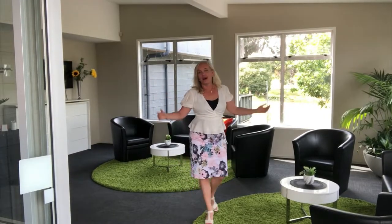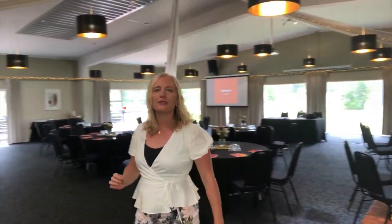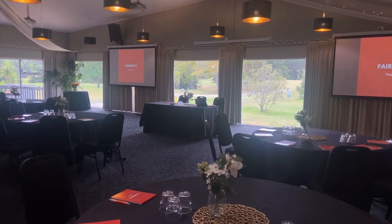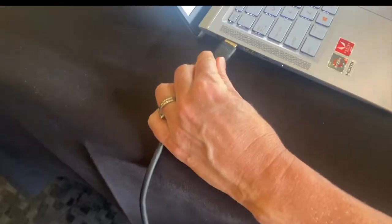And this is our Fairway Room. This room can seat up to 160 guests. It's currently set up for a conference. We have three screens available and an easy plug-and-play connection to your laptop.